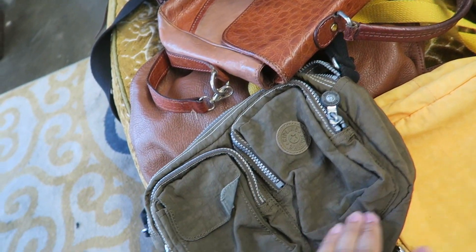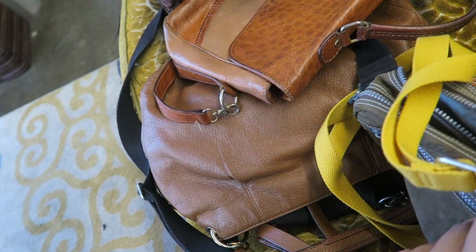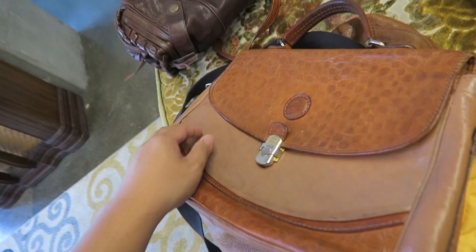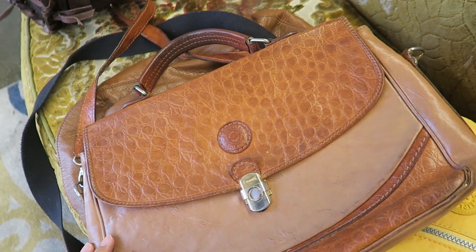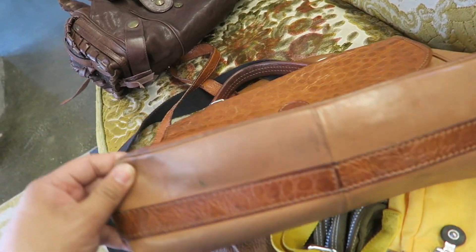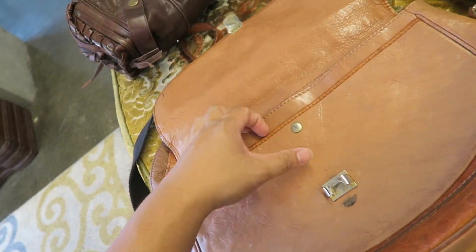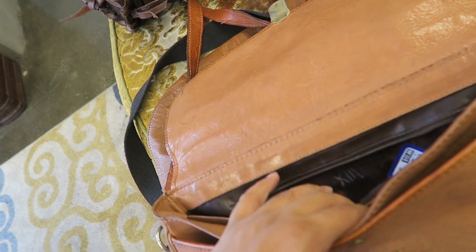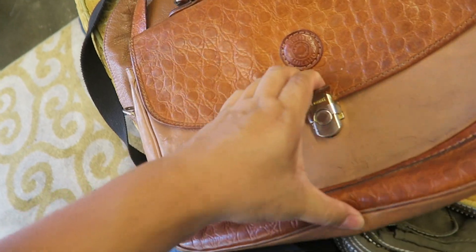So I found, like, a ton of Kiplings — a green one, this yellow one — I'm definitely going to get them, they're so cute. And then I found this Isanti, which is like a vintage designer made in Italy. The corners are in pretty bad disarray, so I don't think I'm going to get it. But it's actually a pretty fair price — it's only $12.99. And it's 25% off, but it's really damaged.